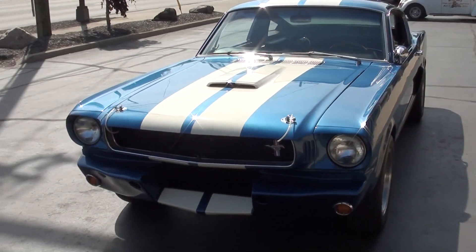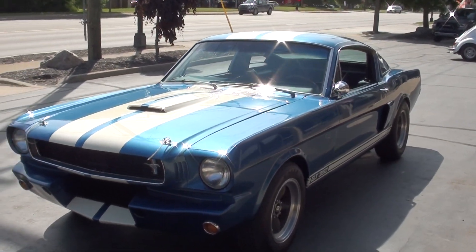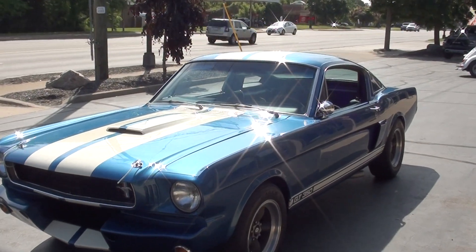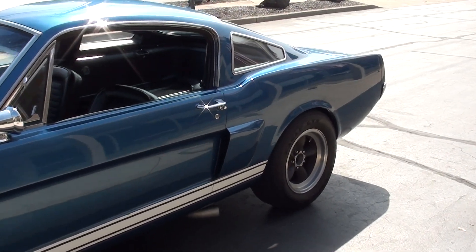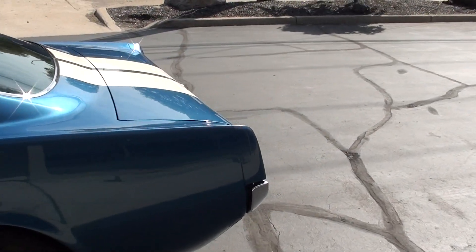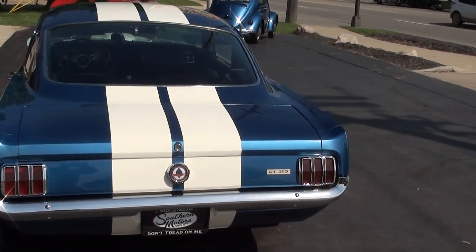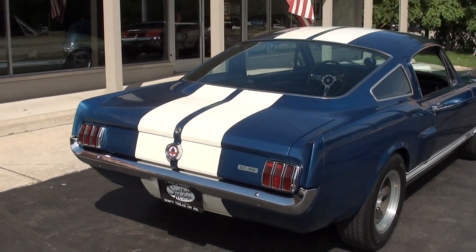Today we're going to take a look at a gorgeous 1965 Ford Mustang Fastback. This is a Shelby GT350 Tribute car. This car was all professionally built — really a professionally built touring style car. It's a little bit of an older build, and the car's got 9,000 miles on it since it was done.